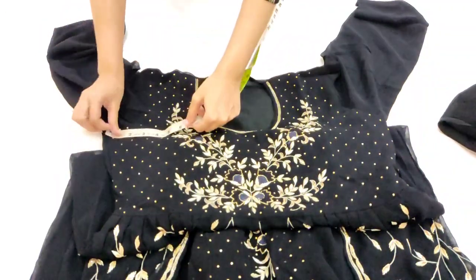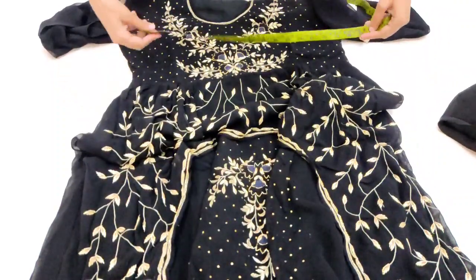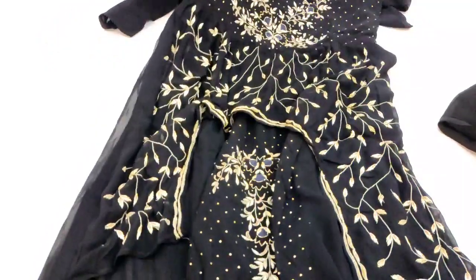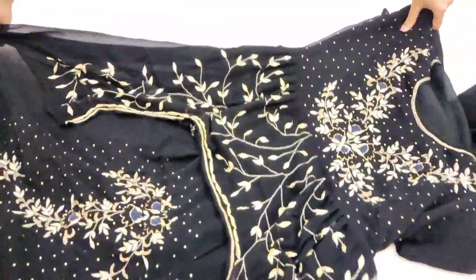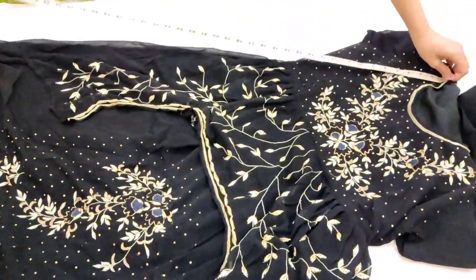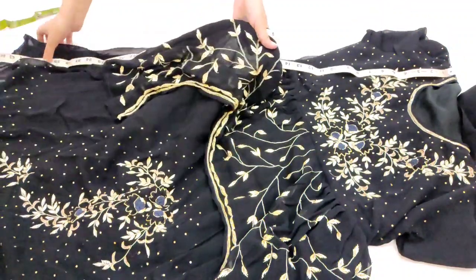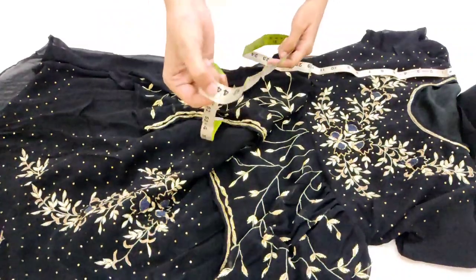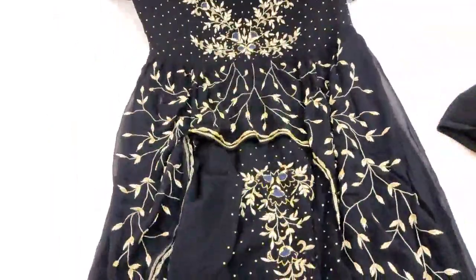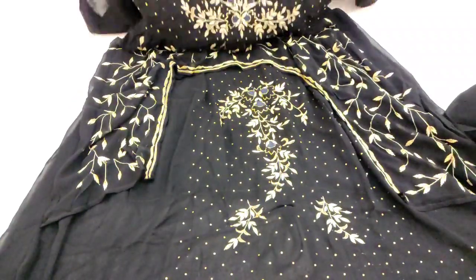Main measurement karke dikhati hoon — bahut se logon ko confusion hota hai. Yeh burst area aapko approx 21 aayega, waist/commerce size approx 19 hoga. Hip area measurement ki zaroorat nahi hai kyunki yeh pura free size hai — approx style mein designing hai. Length approx 44 to 45 aayegi — aage se thoda short aur peeche se long type hai. Georgette material par pura embroidered piece milega, bahut unique style aur different pattern.